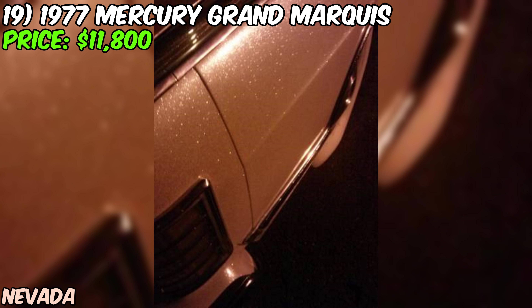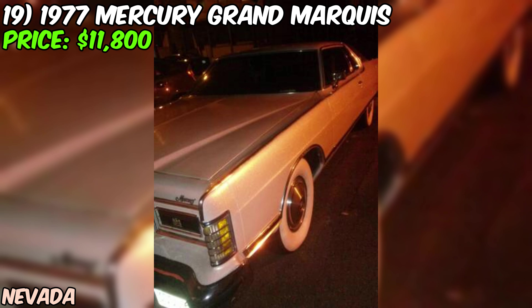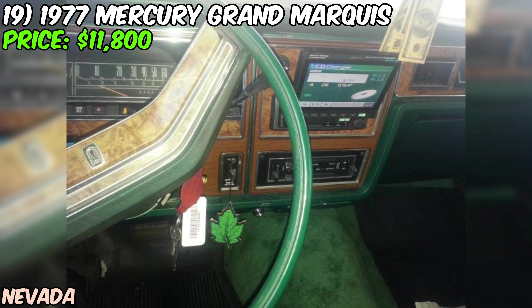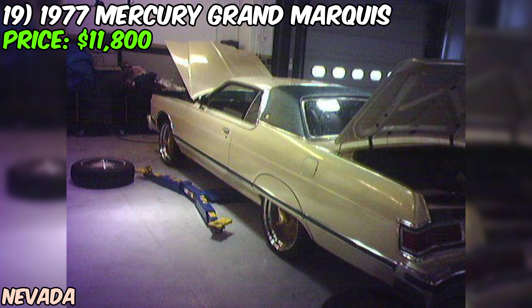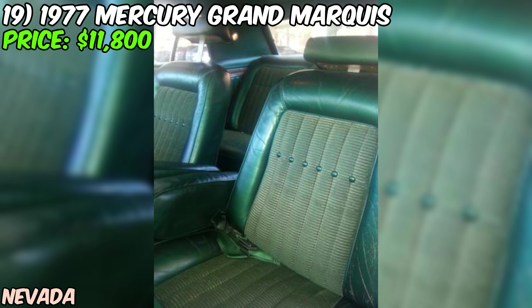One thing that really sets this Grand Marquis apart is the stereo system — the seller mentions a $5,000 stereo system installed. Can you imagine cruising with your favorite tunes blasting out of a system that costs more than some people's entire cars? The seller is asking just $11,800, which is an absolute bargain considering everything done to it. The paint job alone is worth more than the asking price. The seller even mentions that if this car were in Miami, it would easily sell for over $20,000.